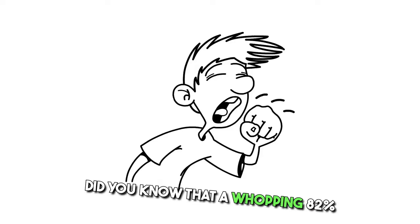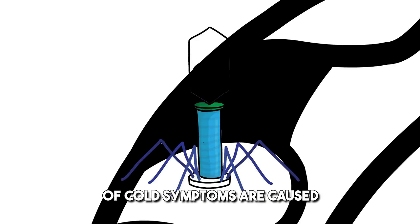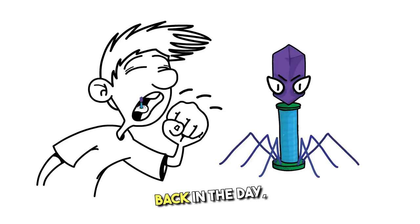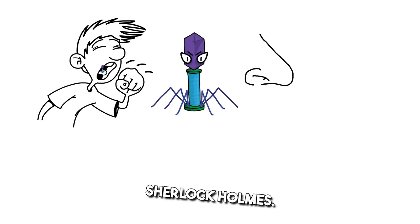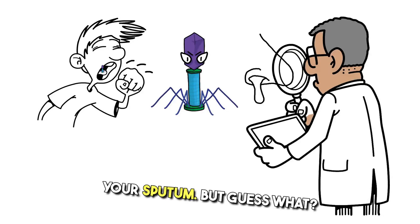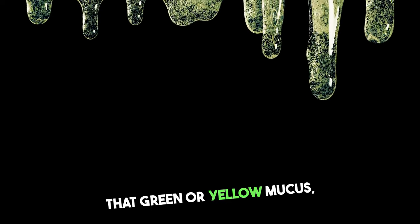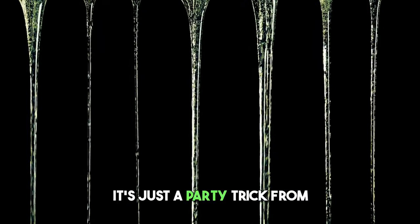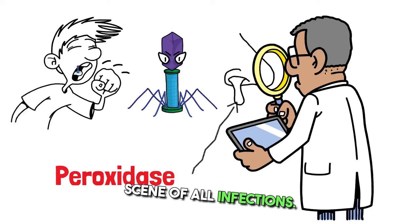Did you know that a whopping 82% of cold symptoms are caused by viruses? That's right, most colds are viral villains. Back in the day, we thought we could play Sherlock Holmes and distinguish between bacterial and viral infections by the color of your sputum. But guess what? That green or yellow mucus is not a sign of bacterial invasion — it's just a party trick from peroxidase showing up to the scene of all infections.